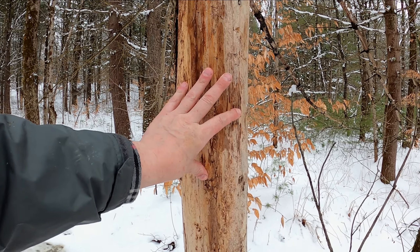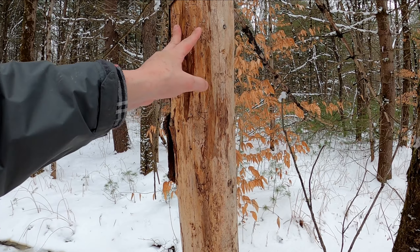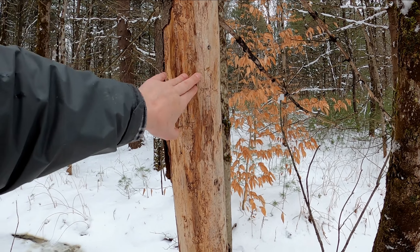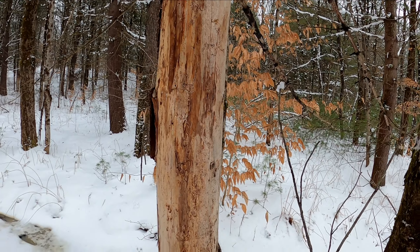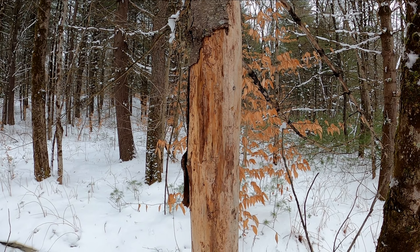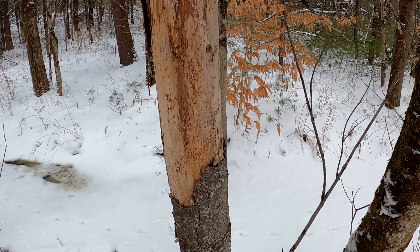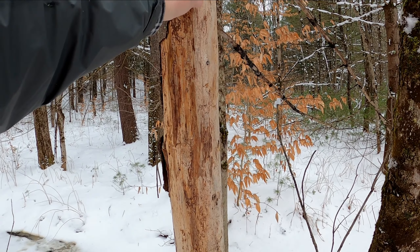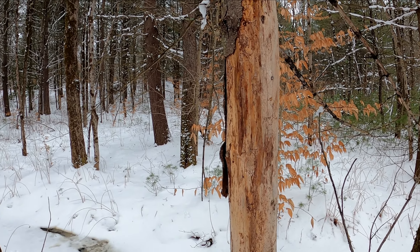It could be insects, it could be wind — you'd be surprised what wind can do to a dead tree. It could be deer rubbing their antlers, you can see some of the scratch marks here. They sharpen them up, or maybe they itch. It could also be porcupines — they love tree bark — and raccoons, which will also chew on tree bark to keep their teeth filed down.